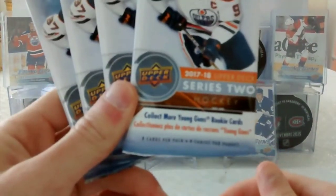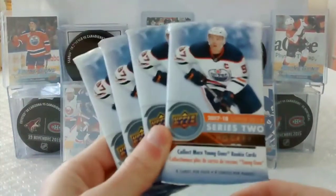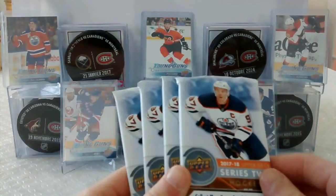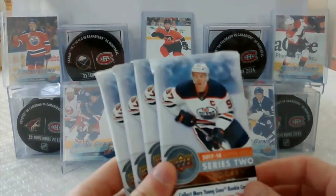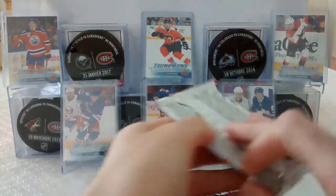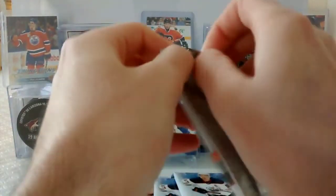But I've opened these this year — if you guys want to see the review, I'm going to put it in the description. So I'm very excited to see what we can get in four packs.